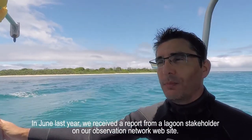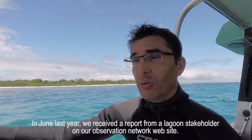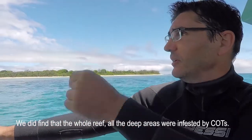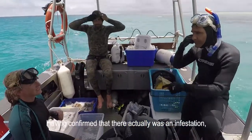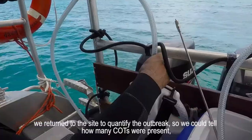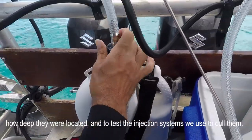On a été prévenu, en juin de l'année dernière, par un usager du lagon qui nous envoyait un rapport à travers le site d'observation. Il nous indiquait en avoir vu à peu près une cinquantaine, et donc on est allé vérifier. Et on s'est aperçu qu'effectivement tout le récif ici, toute la partie profonde, était infestée d'acantastère. Une fois qu'on s'est aperçu de la réalité de l'infestation, on est revenu pour quantifier le phénomène — faire des comptages, être capable de dire combien il y en a, à quelle profondeur — et ensuite tester nos systèmes d'injection pour s'en débarrasser.